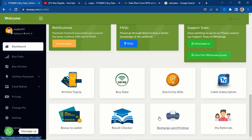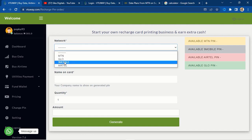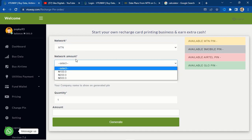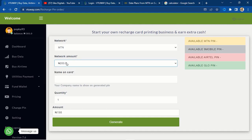Let me show you another way to make cool cash — the recharge card printing feature. Click on recharge card printing and I'll show you how to do this without buying a physical printer. Select the network — for instance MTN — then select the amount. Let's say someone wants to buy airtime from me. The unique thing about this recharge card printing is that the airtime will be sent to that person with your own business name on it. For instance, let's send a 200 naira recharge card.